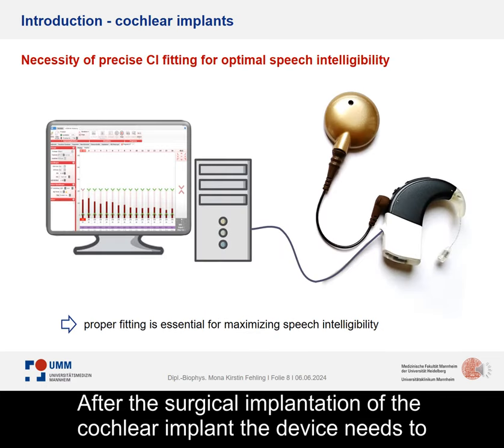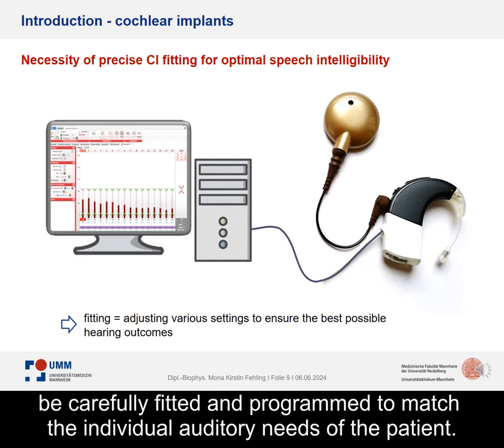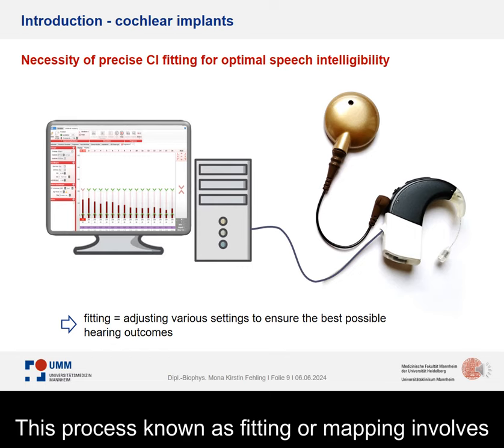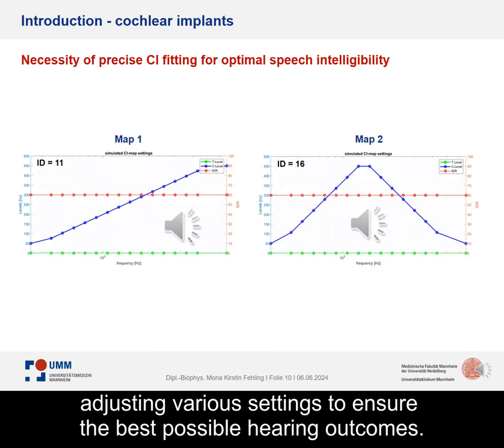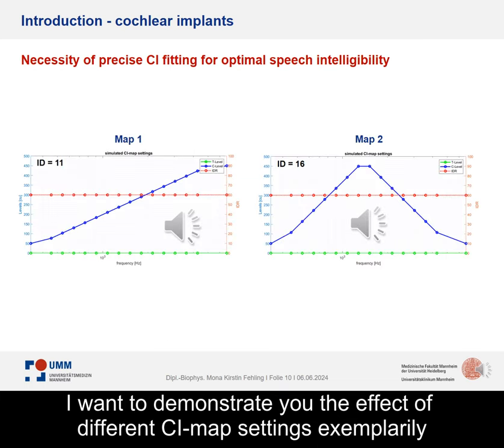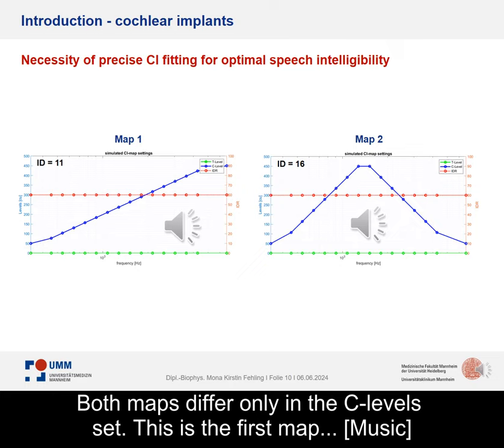After the surgical implantation of the cochlear implant, the device needs to be carefully fitted and programmed to match the individual auditory needs of the patient. This process, known as fitting or mapping, involves adjusting various settings to ensure the best possible hearing outcomes. I want to demonstrate the effect of different CI map settings, exemplarily using two different vocoded CI maps from this study.